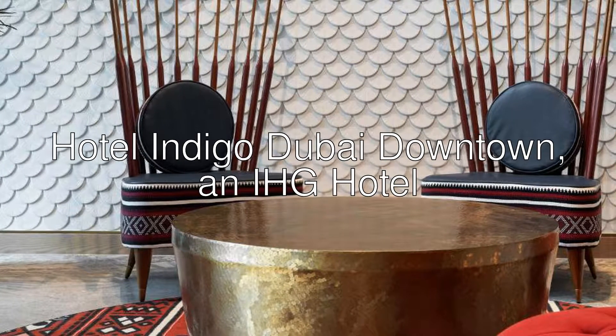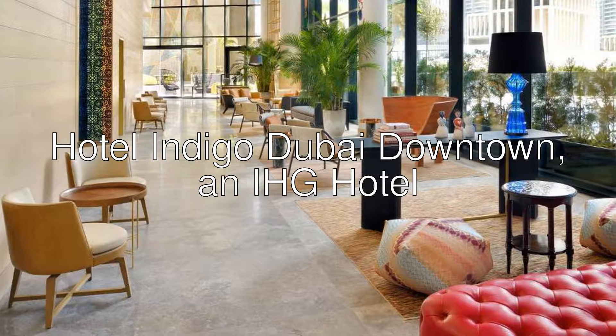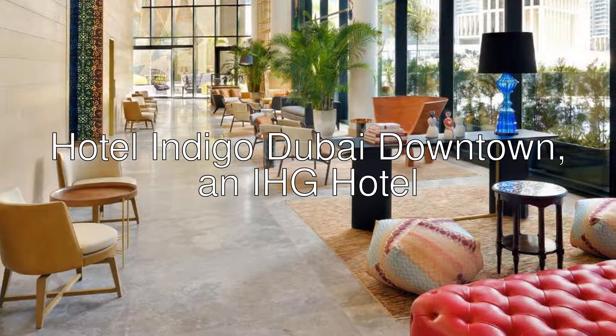Hi there. Today I want to show you Hotel Indigo Dubai Downtown, an IHG hotel. Four stars hotel with a 9 rating on Booking.